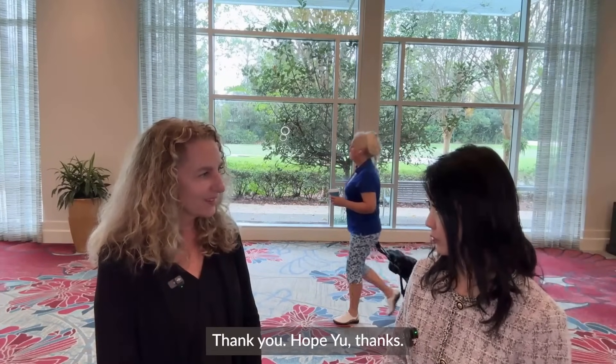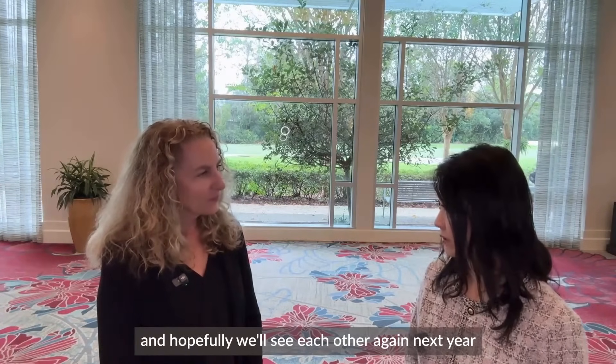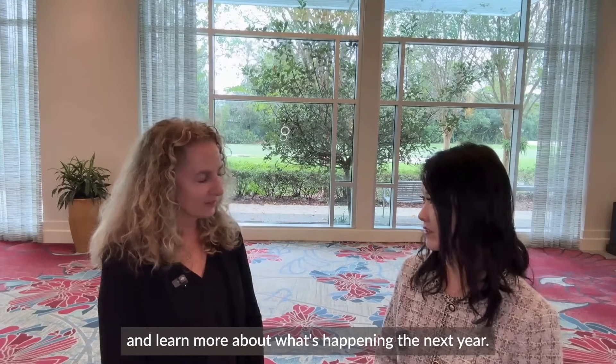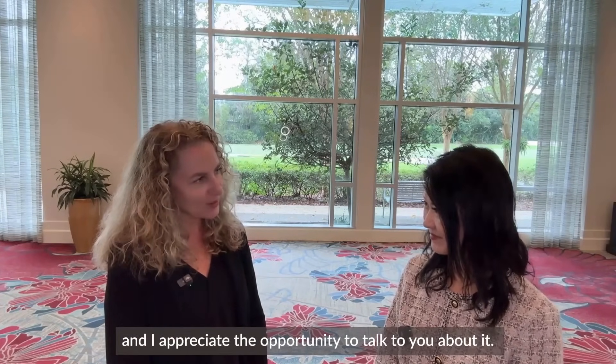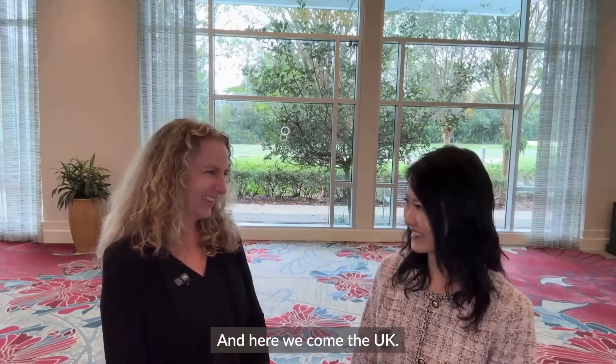Thank you. Look forward to seeing you again, and hopefully we'll see each other again next year and learn more about what's happening. Undoubtedly. We're just finally coming to the US and I appreciate the opportunity to talk to you about it. And here we come, UK too. Thank you.